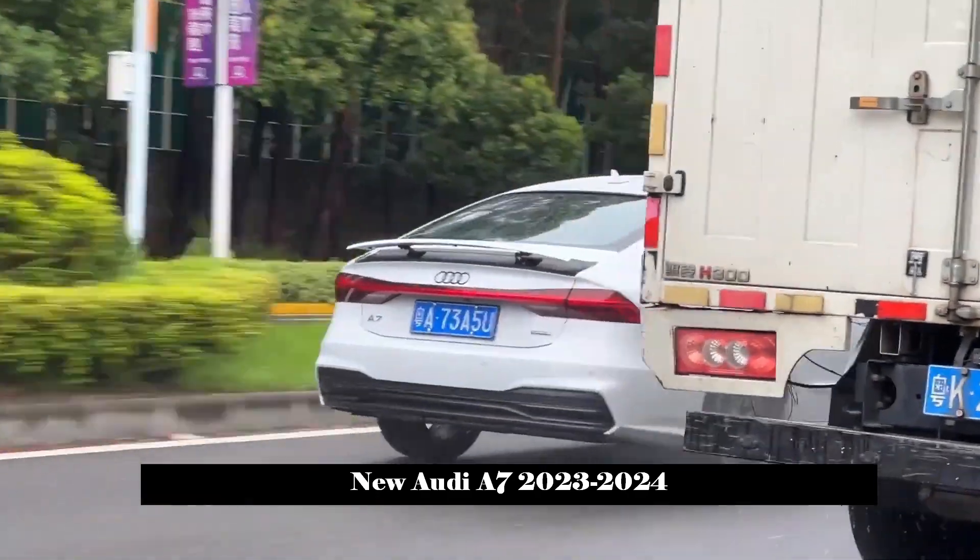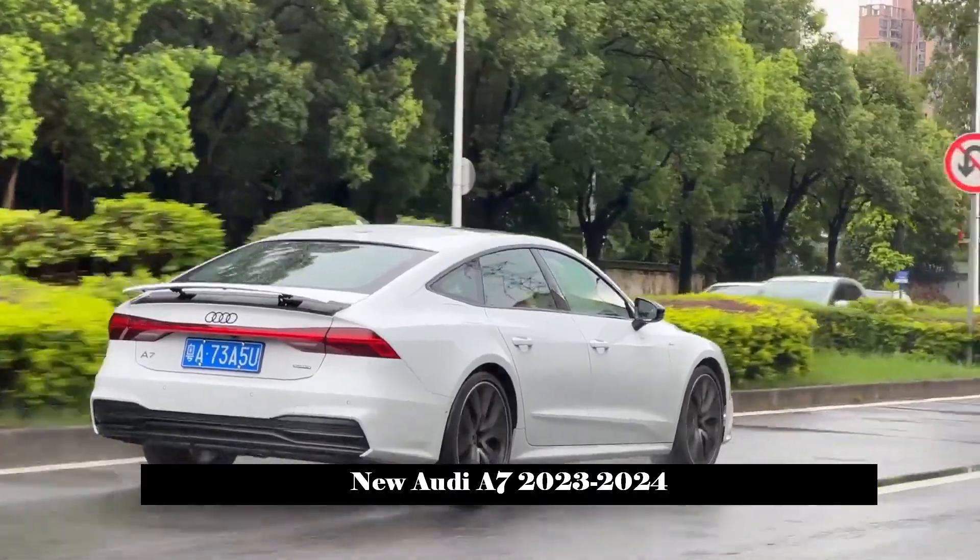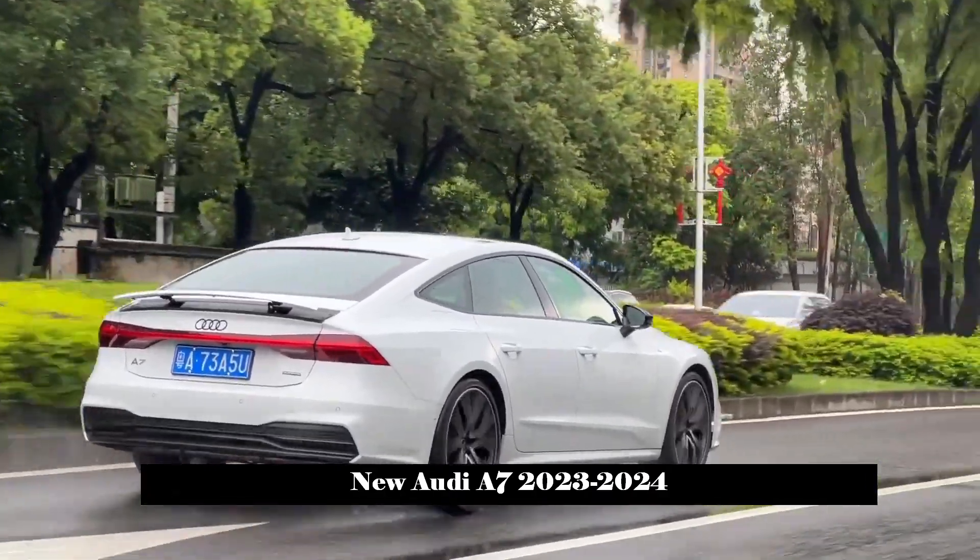On the side of the body of the new car, the side waistline of the new Audi A7 is very smooth, and chrome-plated stripes have been added around the windows.